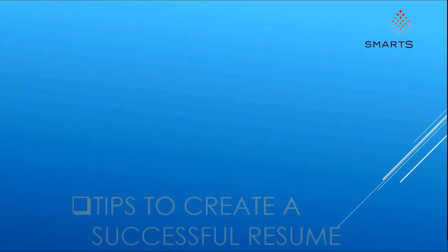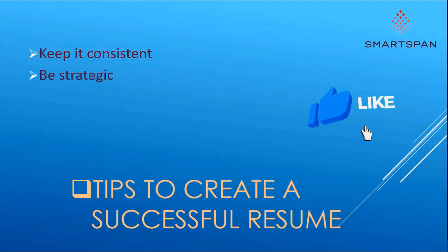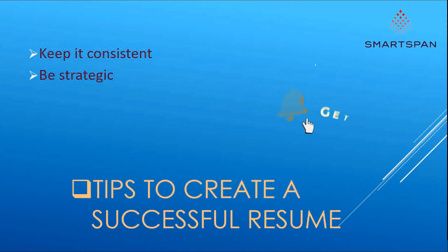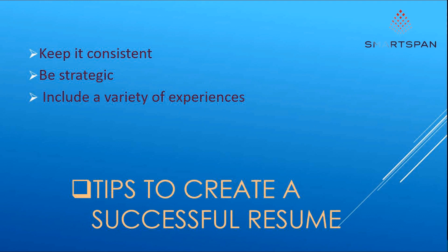Last but not least, let us see some tips to create a successful resume. Number one, keep it consistent — carefully curate the experiences that best capture your skills and problem-solving abilities. Number two, be strategic — no matter what formatting choice you make, maintain editorial consistency by using that format throughout the document. Number three, include a variety of experiences and professional documents. How you write about your experiences often matters more than the experiences themselves.